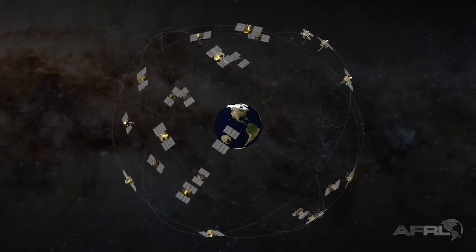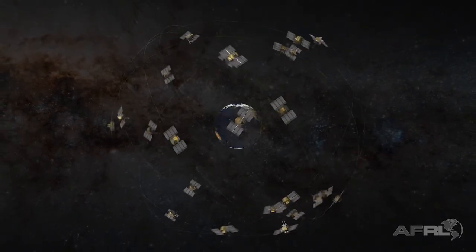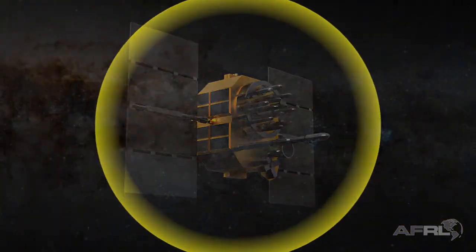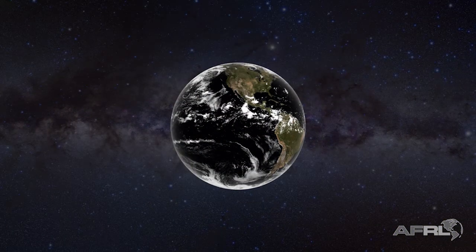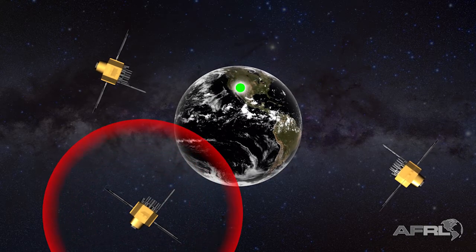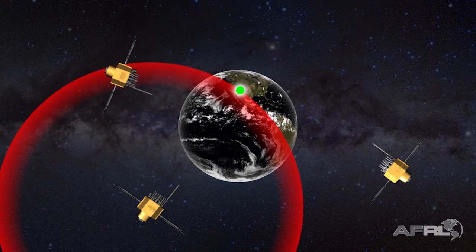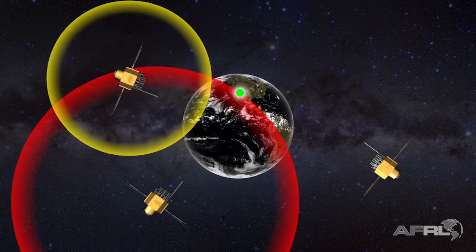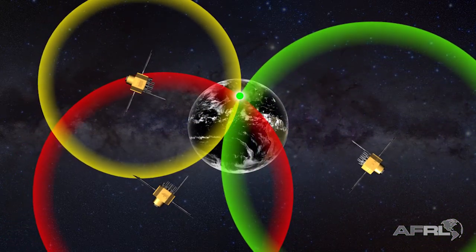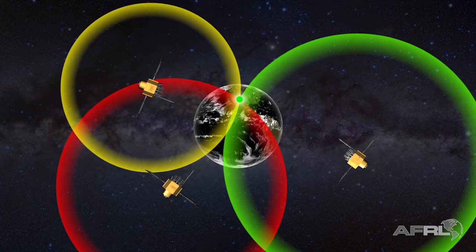At least four GPS satellites are visible at any time on any location on the Earth's surface. Each satellite transmits its position and the current time at regular intervals. Imagine standing somewhere on Earth with three satellites in the sky above. If the distance to satellite A is known, then your location must be somewhere on the red circle. If the same is done for satellites B and C, your location is where these three circles intersect. GPS systems use spheres instead of circles to calculate location in three dimensions.